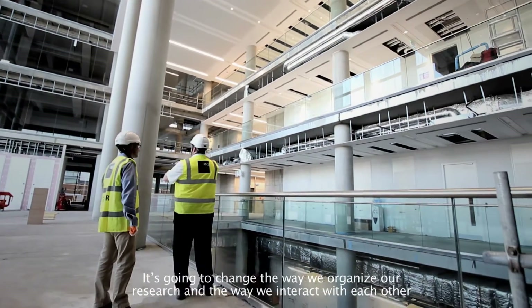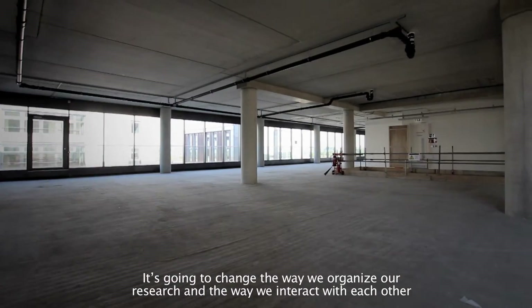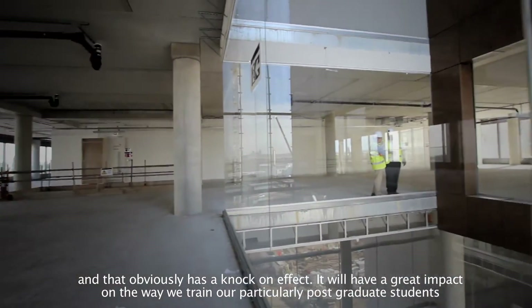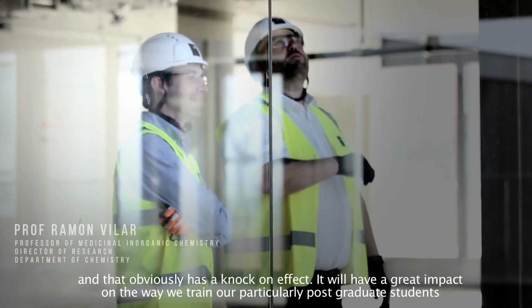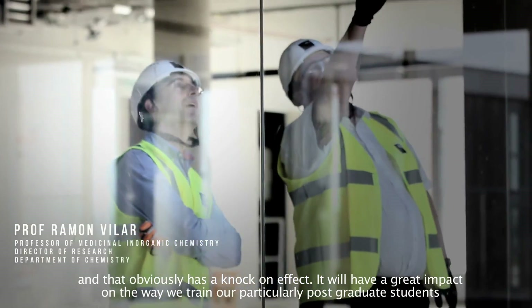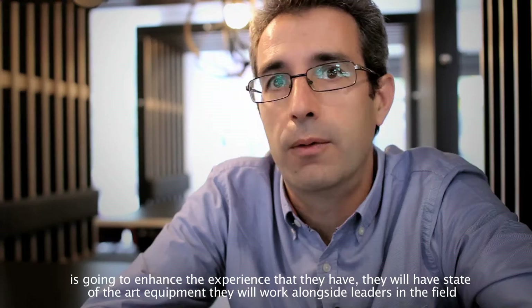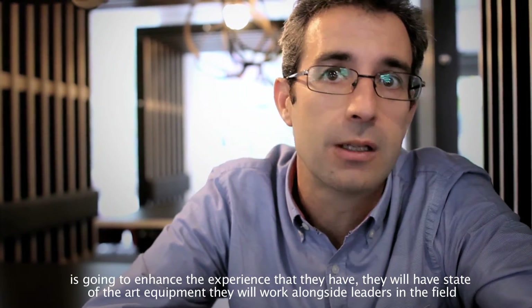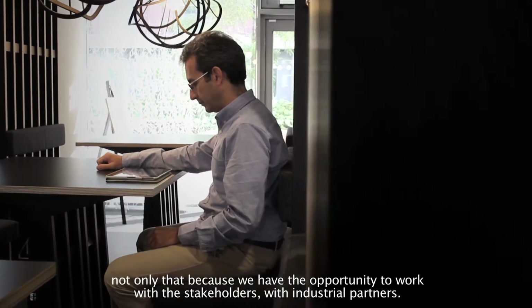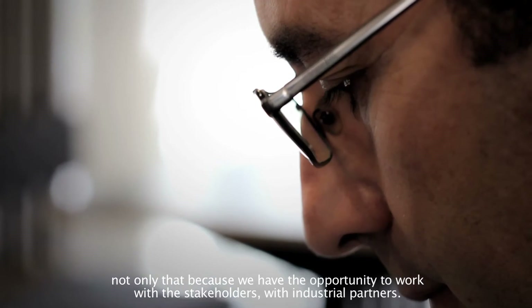It's going to change the way we organise our research and the way we interact with each other, and that obviously has a knock-on effect. We have a great impact on the way we train our postgraduate students — it's going to enhance the experience they have. They will have state-of-the-art equipment and will work alongside leaders in the field. Not only that, but we also have the opportunity to work with stakeholders and industrial partners.